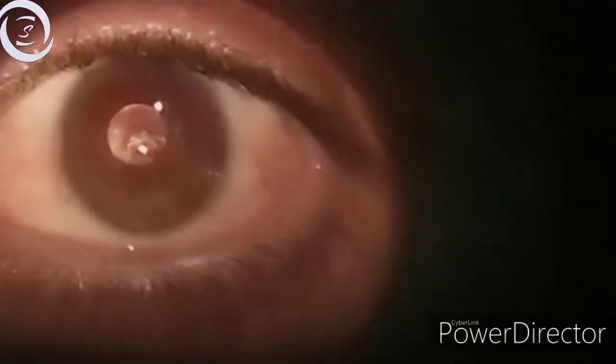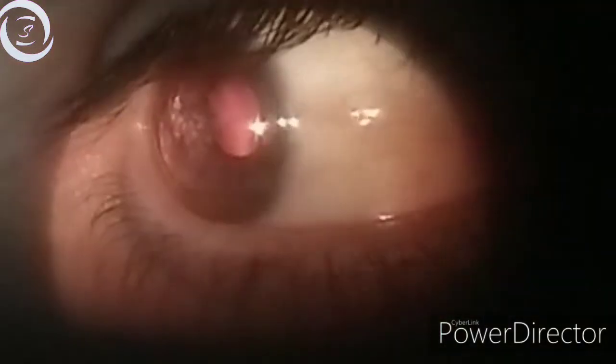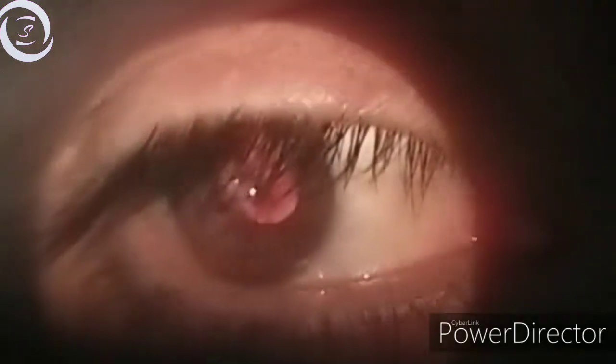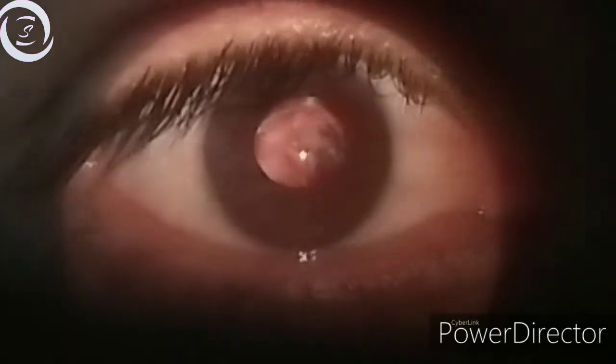On direct ophthalmoscopy from a distance of half a meter, a fairly well-delineated oil droplet sign can be seen. That is the oil droplet sign on direct ophthalmoscopy.